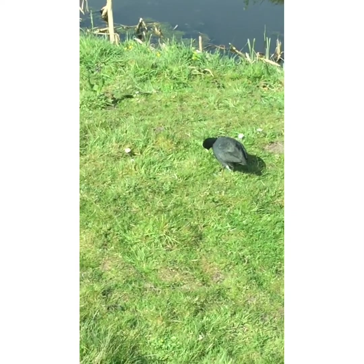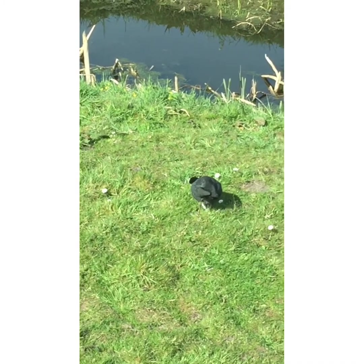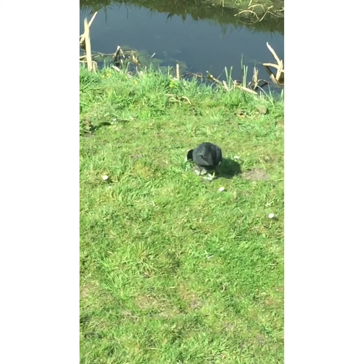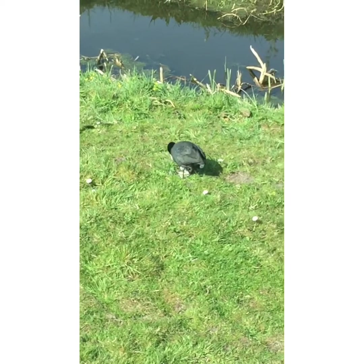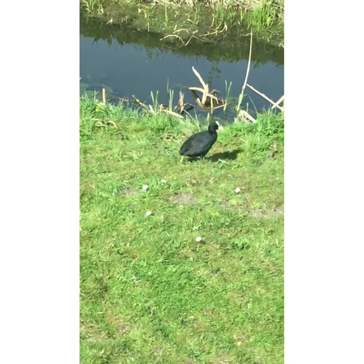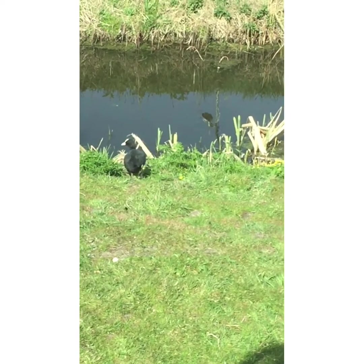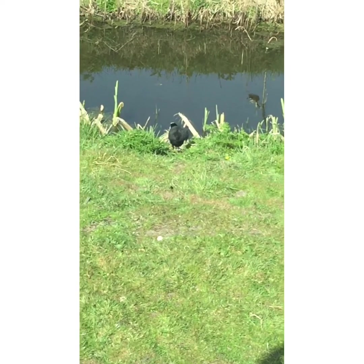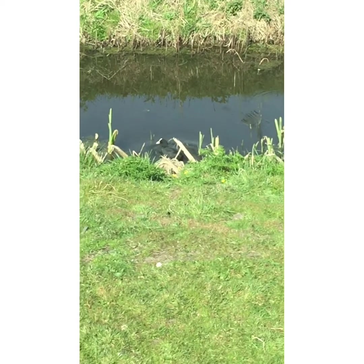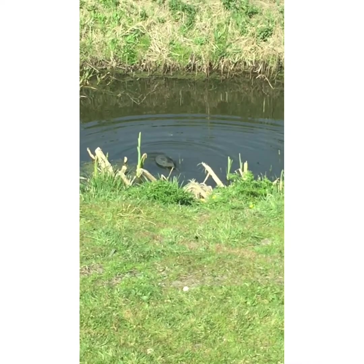Meet my new friend. He hasn't got a name. I'm just parked in Holland. I think he's a moorhen. In Holland they have lots of dykes running around and you have lots of wild fowl. You also have lots and lots of mosquitoes in Holland and they love me. I taste gorgeous apparently, so I sit there with the windows wound up and the aircon going while this stunning moorhen goes and eats them all. That does me nicely. I definitely like him.